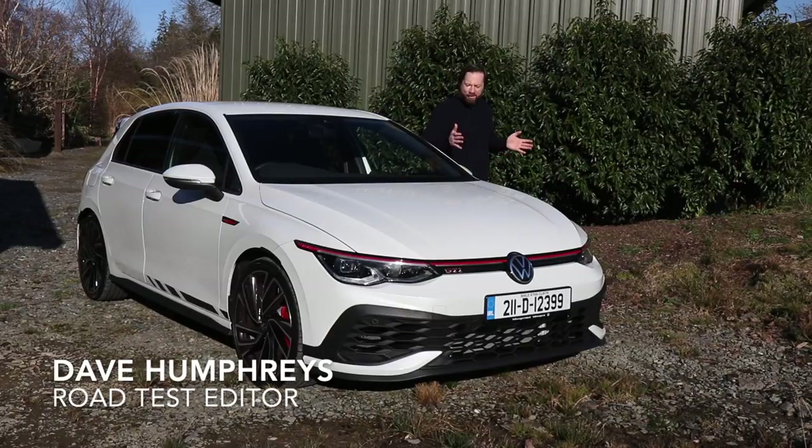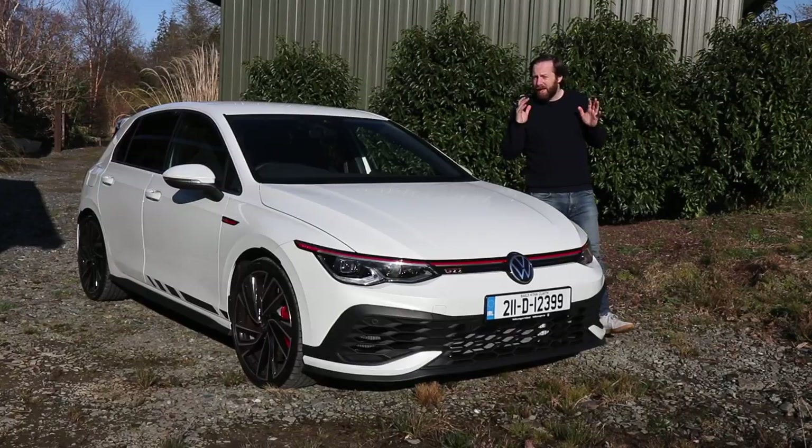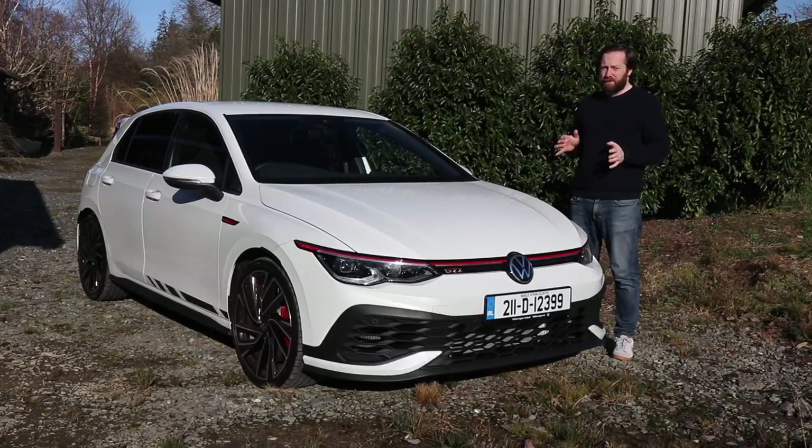Even with electrification looming in the near future, fans of hot hatches needn't worry just yet. There's still a lot of choice out there, and with the 8th generation Volkswagen Golf, there's no shortage of things to choose from.